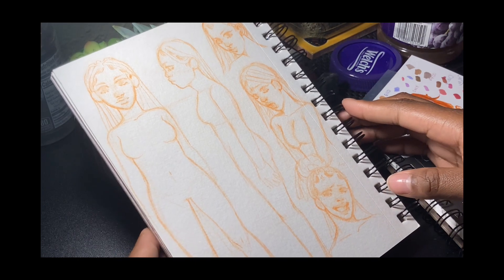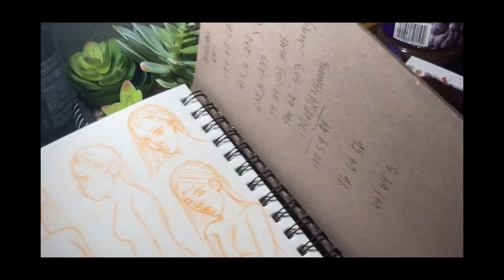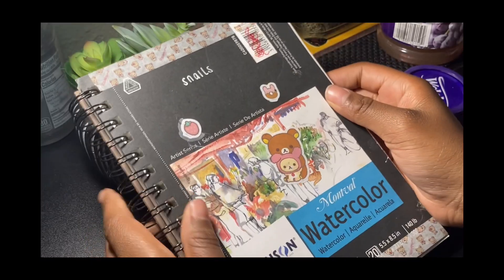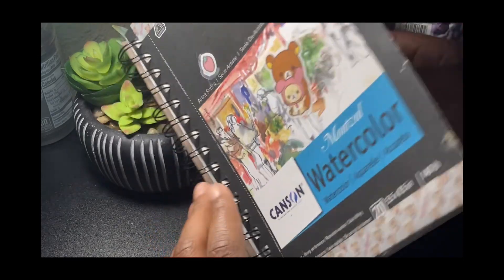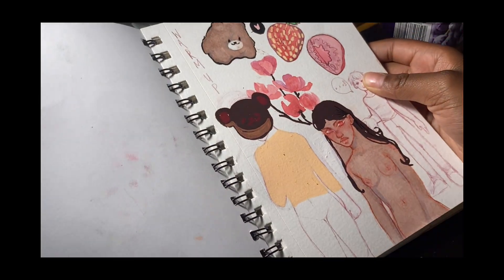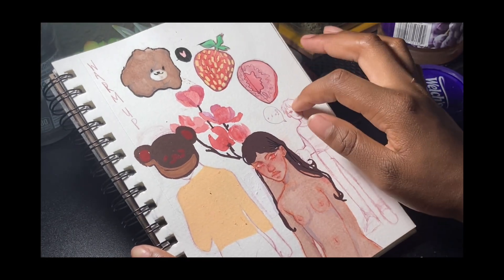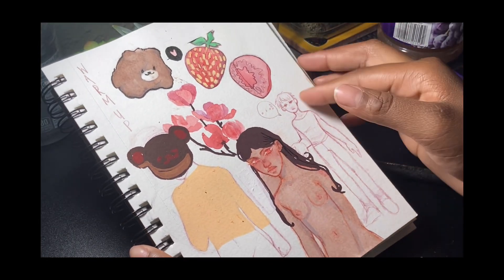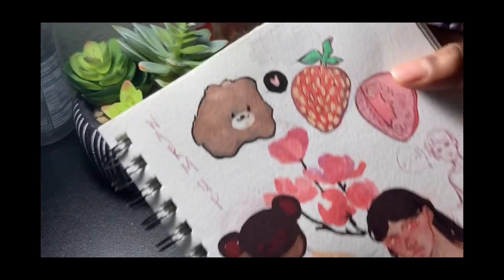I wanted to get better at anatomy with that one. Here are some more Minecraft coordinates. Okay, this is more recent — this might be 2022, I think the start of it is definitely 2022 because I didn't start this sketchbook this year. Okay, this is my wallet — a little bear.